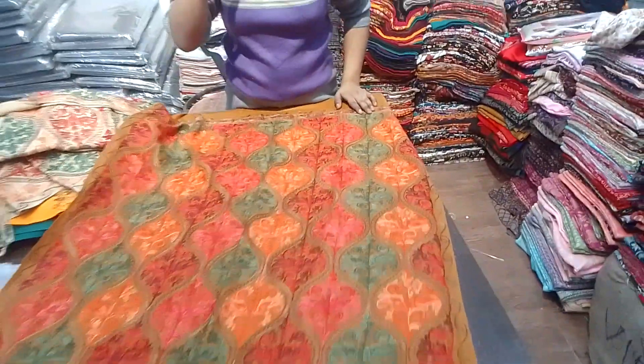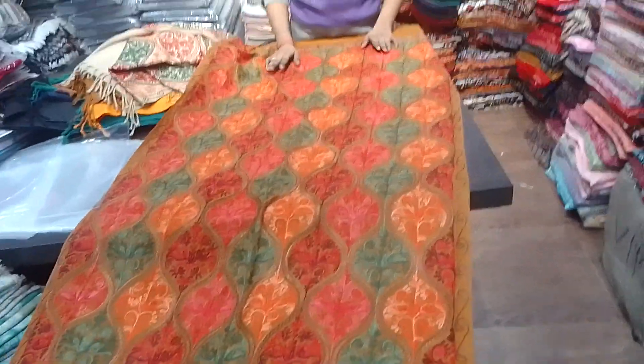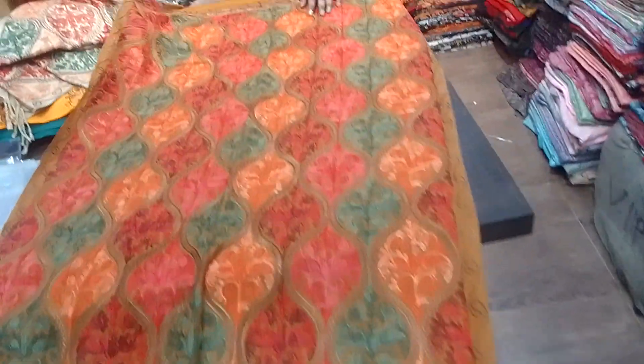Hello guys, welcome to my channel. B.R. Krishna Kashmiri Shorts. Today we have got a new collection and a new store. We have a very small price and very different designs with different colors.